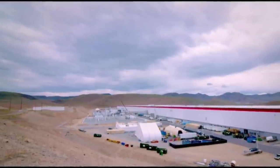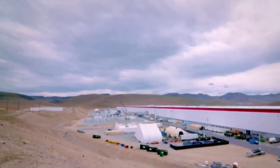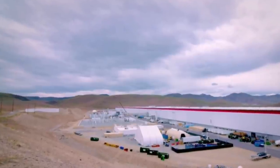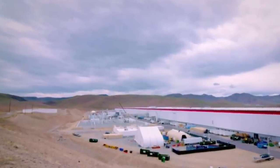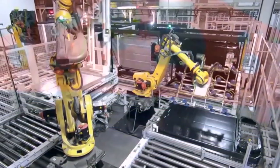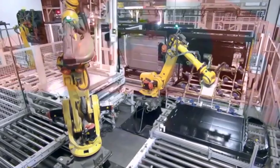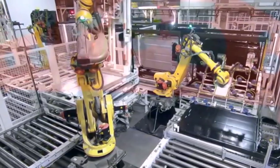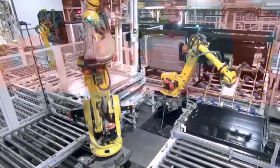Gigafactory Nevada seems like the most logical place for Tesla to build their own batteries in the United States. They have tons of real estate already assigned to that purpose, and there is a huge lithium deposit very close — just a few hundred miles away — that is about to start being mined. Nevada's lithium valley could provide a domestic supply for Tesla batteries.